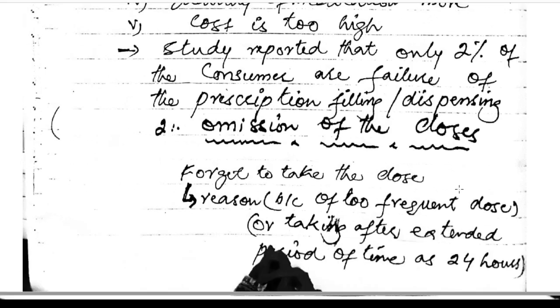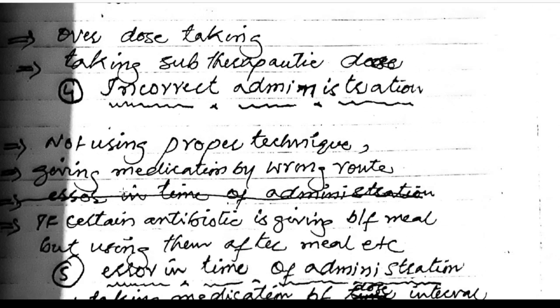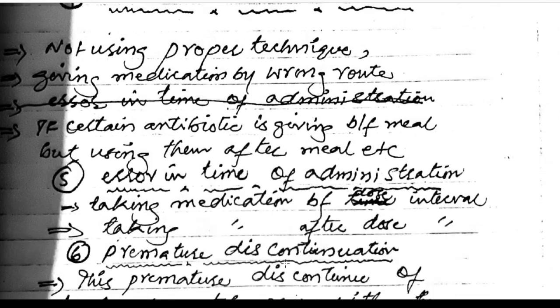Omission of doses: forgetting to take a dose, often because too-frequent doses are required or doses are taken after an extended period of 24 hours. Error of dosage: overdosing or taking sub-therapeutic doses. Incorrect administration: not using the proper technique, giving medication by the wrong route, or using an antibiotic after meals when it should be taken before meals.